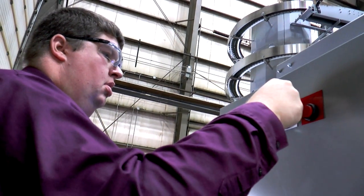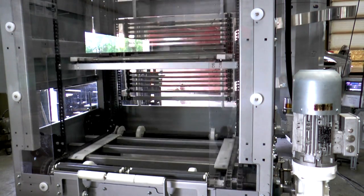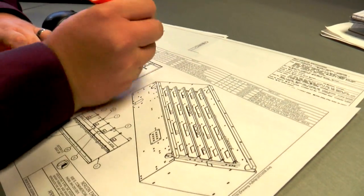I sometimes help as a programmer to create the G-code to program the manufactured parts. I'll also work in assembly to build a test product.